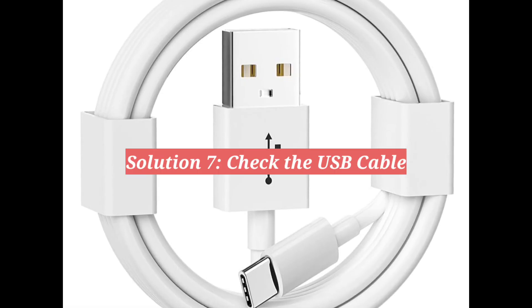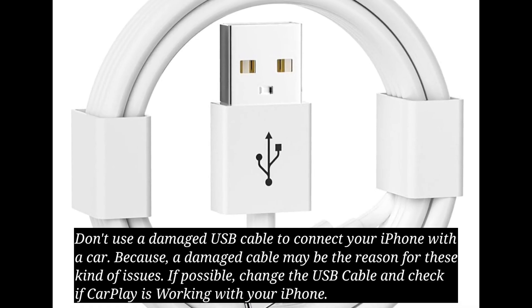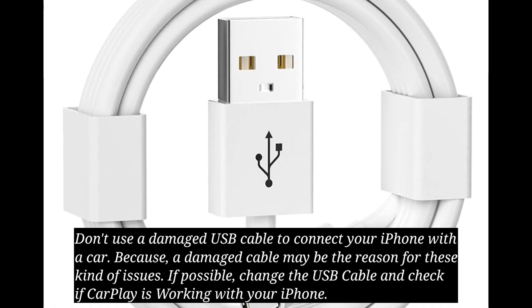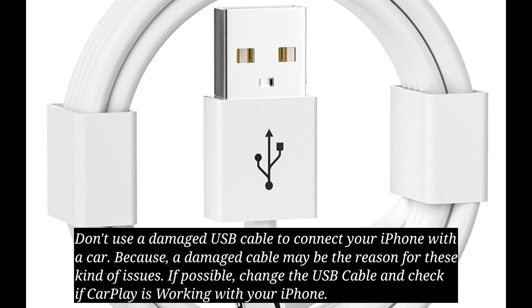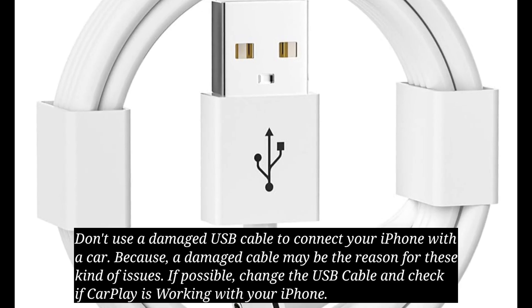Seventh solution is check the USB cable. Don't use a damaged USB cable to connect your iPhone with a car, because a damaged cable may be the reason for these kinds of issues. If possible, change the USB cable and check if CarPlay is working with your iPhone.